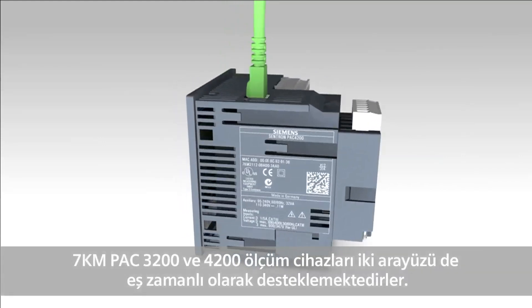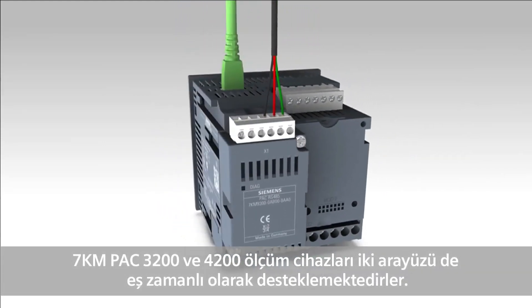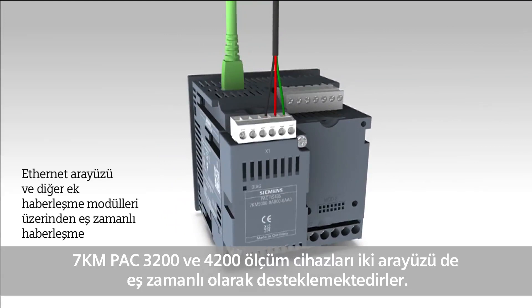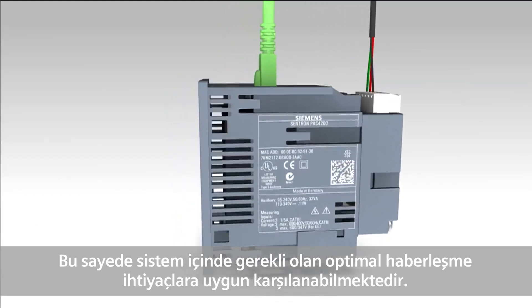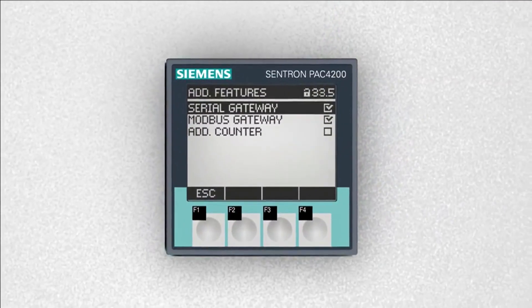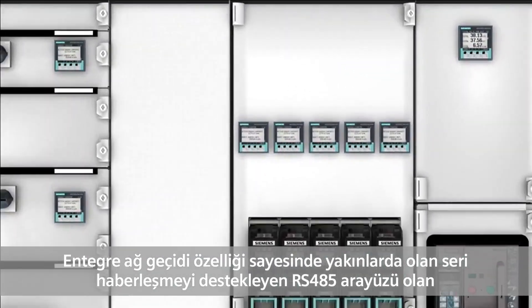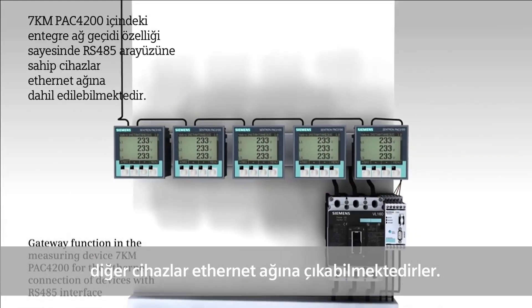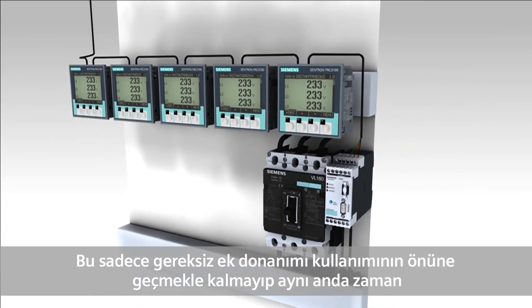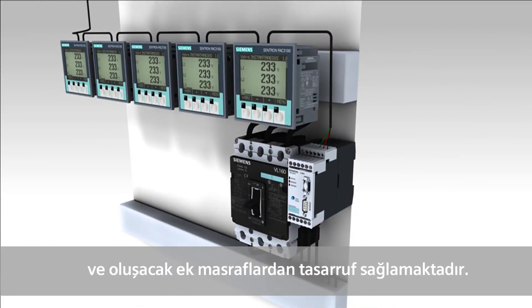The measuring devices 7KM PAC 3200 and 4200 support both interfaces simultaneously, allowing for their optimum adjustment into individual communication requirements. The integrated gateway function facilitates the integration of devices merely equipped with a serial RS485 interface in an Ethernet network. This not only makes additional hardware unnecessary, but also saves space and costs.